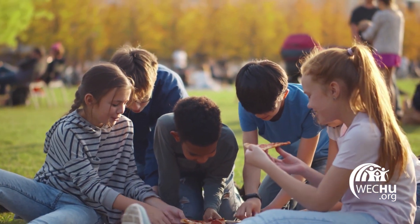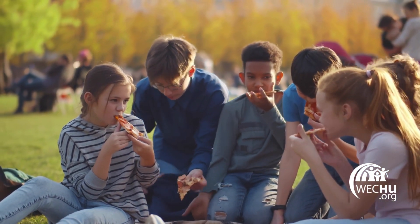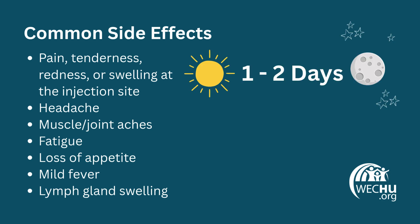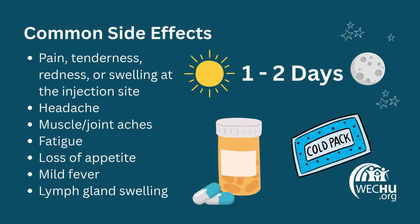With any vaccine, it is possible to experience mild side effects, but many students do not experience anything at all. Common side effects include soreness in the arm, headache, or mild fever. If side effects do occur, they usually last one to two days and can be treated with over-the-counter medication if needed. A cold compress on the arm may also help to relieve discomfort.